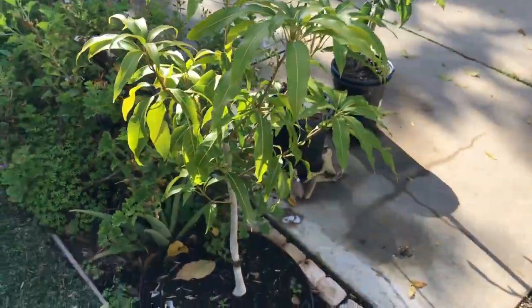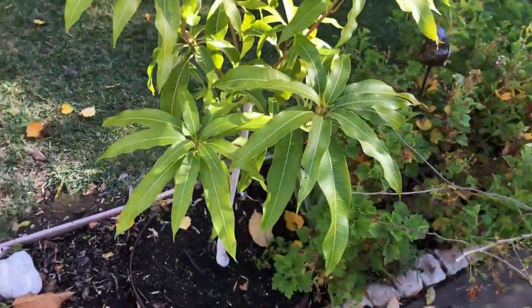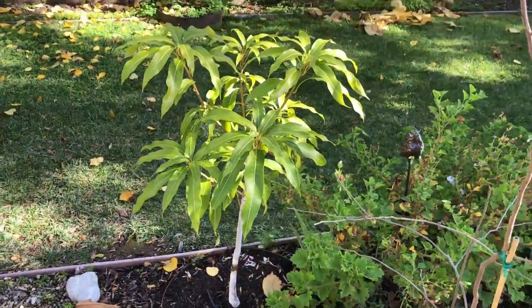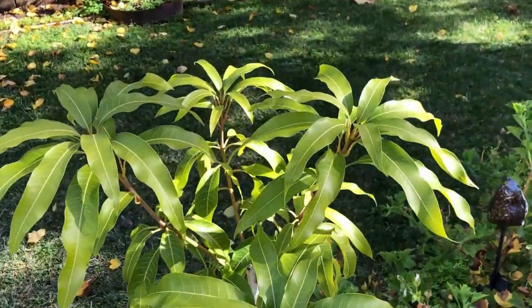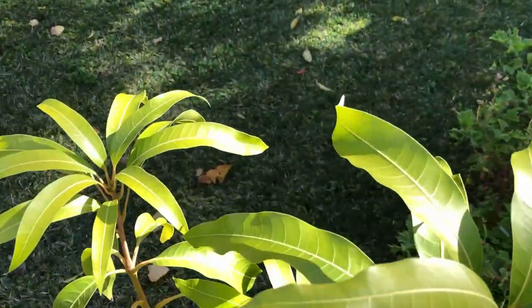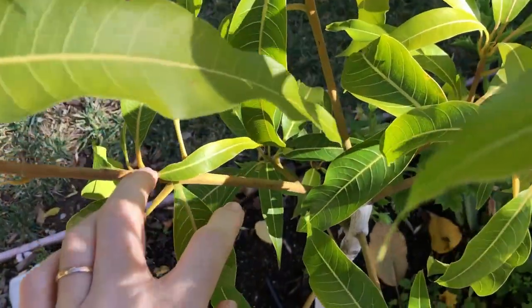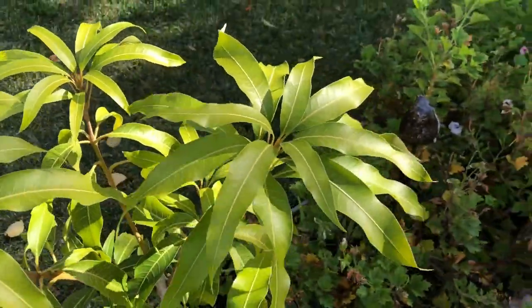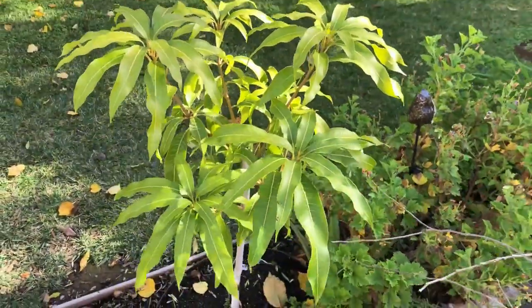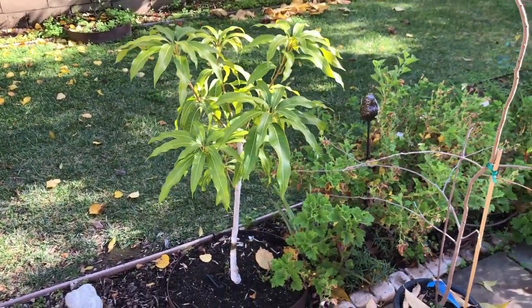Isla Tia mango — it's looking good. It has two flushes of growth this year: this is the first flush, the second flush. All the leaves we see here grew this year, so it seems to be establishing well here.